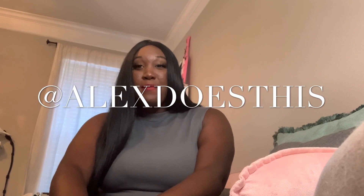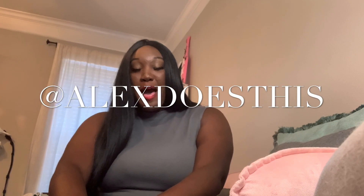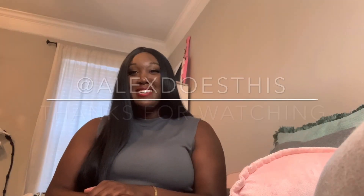Thank you guys so much for watching. If you like what you see, like, comment, subscribe, and turn on that notification button. I'm loving just being able to do something fun and show you guys a little bit more about who I am and what I like to do. Thanks again so much for continuing to support me. Bye guys!